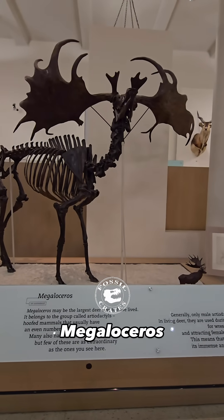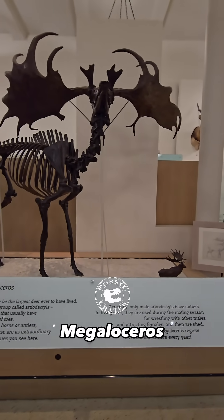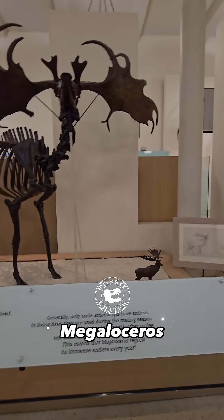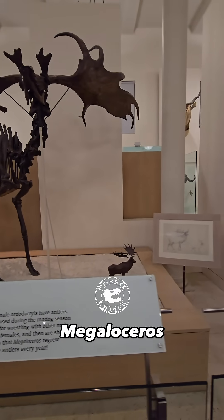this is one of the largest cervids or deer to ever exist. Some argue there are a few species that are heavier or taller, but it's hard to deny that this is the most spectacular rack. Just look at the beautiful palm, those huge tines. This is mostly original material.